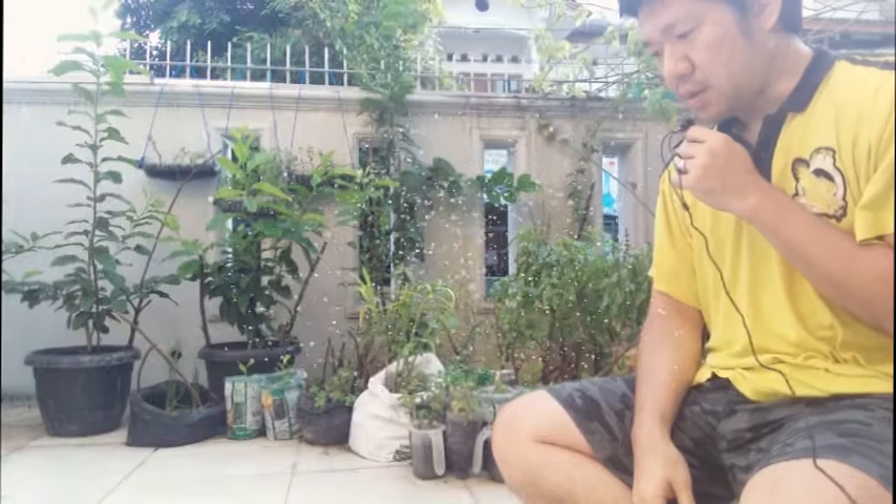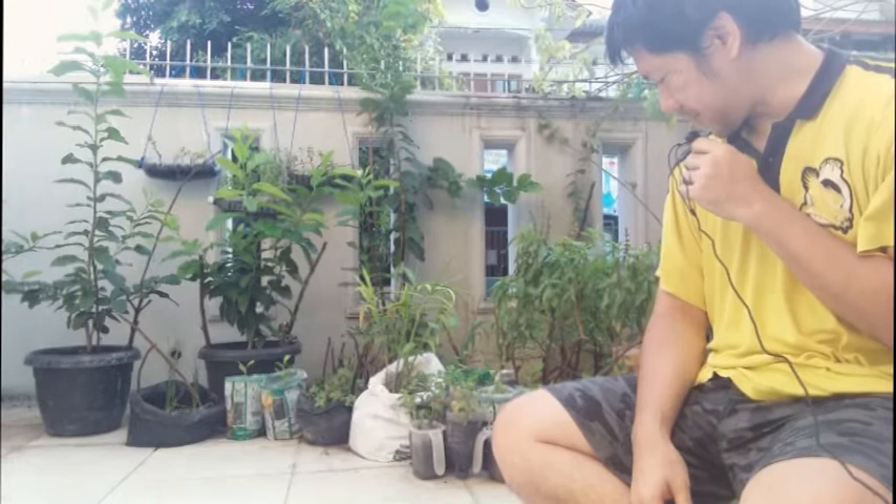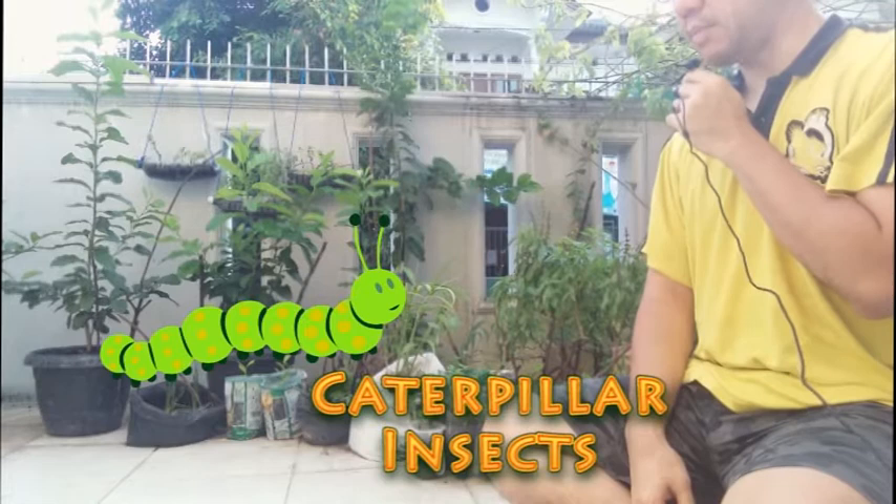Good morning YouTubers, welcome back with Mr. K. Today I want to discuss about the caterpillar — why do we want to discuss about the caterpillar?